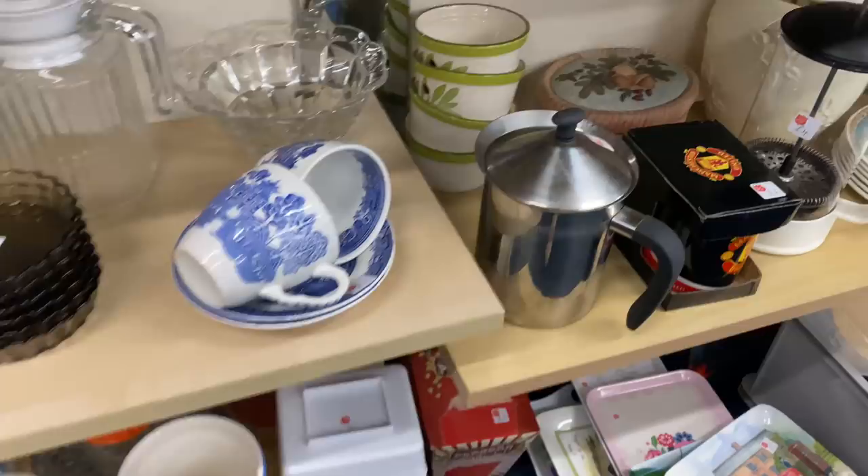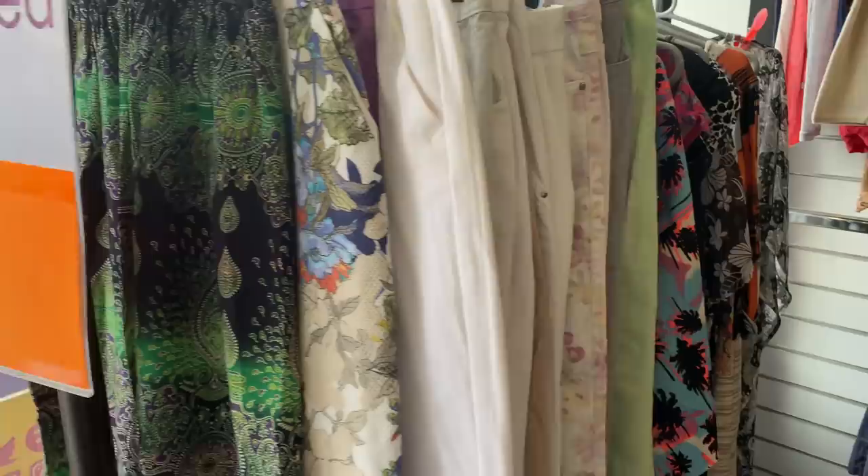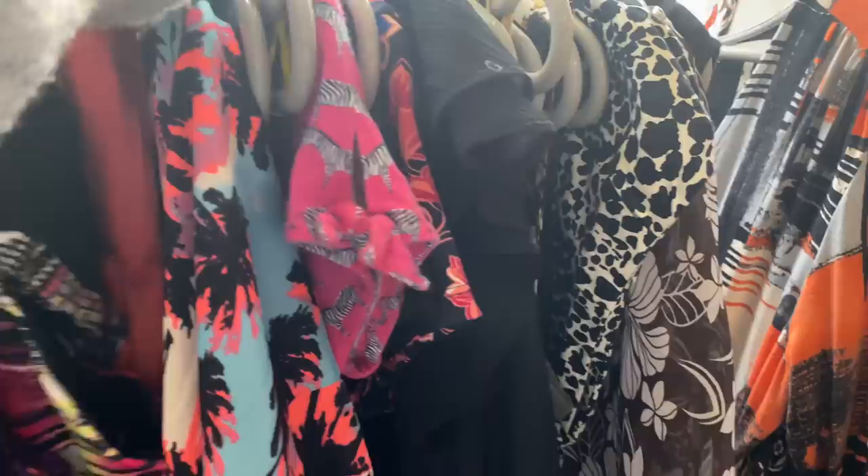I didn't find anything just now so I'm going to try my luck in here. I'm going to start off looking on this rail because everything's been reduced to a pound, and I've found quite a few dresses for a pound in here actually over the last couple of years, so I'll have a good look along this rail. Let's have a look at the back.